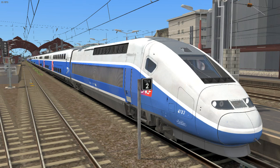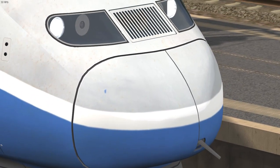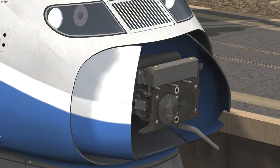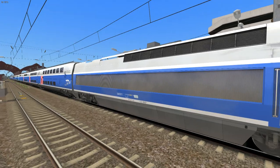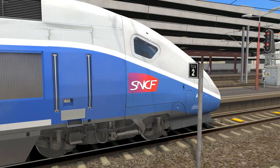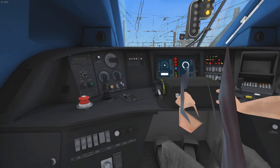Hello everyone and welcome back. Not TSW, this is Train Simulator, where I initially got the horn keys wrong and accidentally opened the front coupler. Anyway, this is the SNCF TGV — I think it's the Euro Duplex. It looks very much like what came with Marseille to Avignon, but I'm pretty sure this is meant to be the Euro Duplex version.